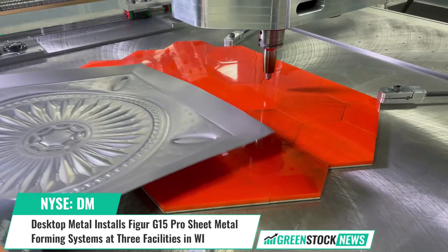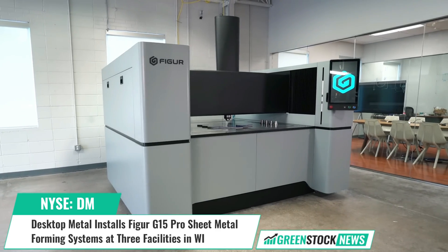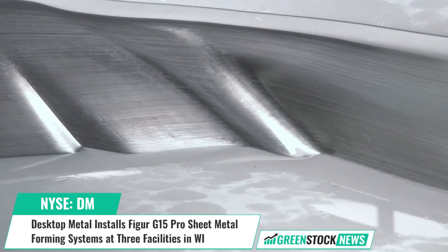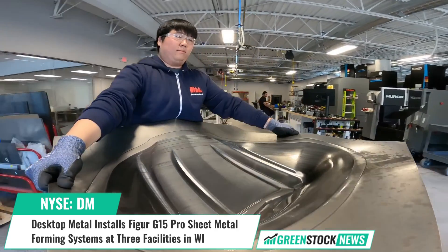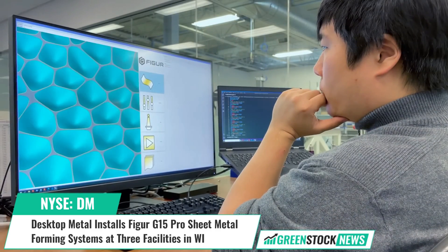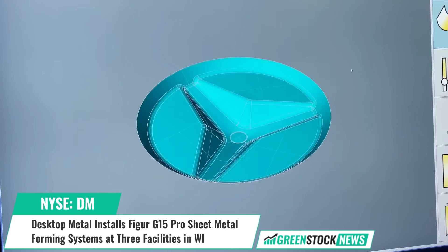Justin Nardon, CEO of Desktop Metal, stated: 'Our system produces designs quickly, accurately, and repeatedly, so manufacturers are able to focus on the craftsmanship of design while getting their products to market faster and more efficiently.' Founded in 2015, Desktop Metal is accelerating the transformation of manufacturing with an expansive portfolio of 3D printing solutions and digital sheet metal forming technologies.